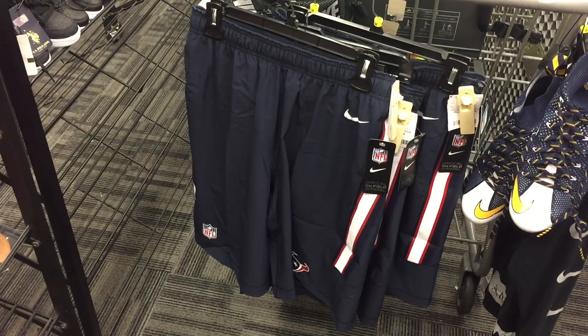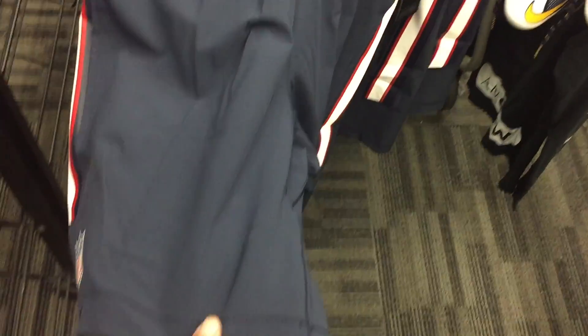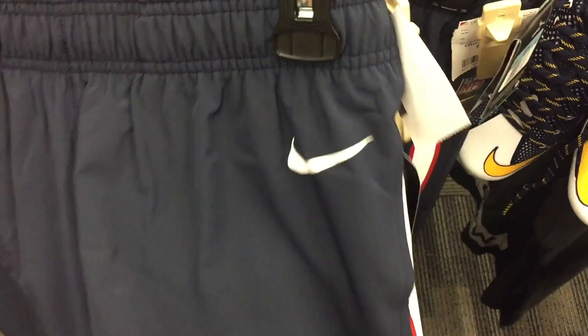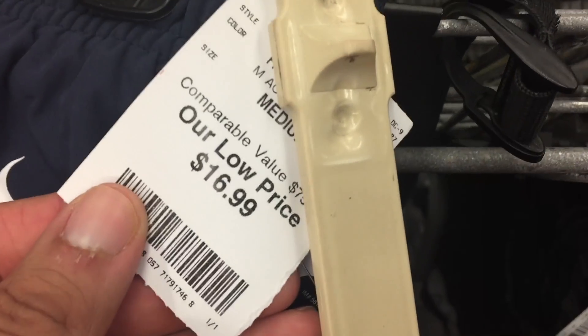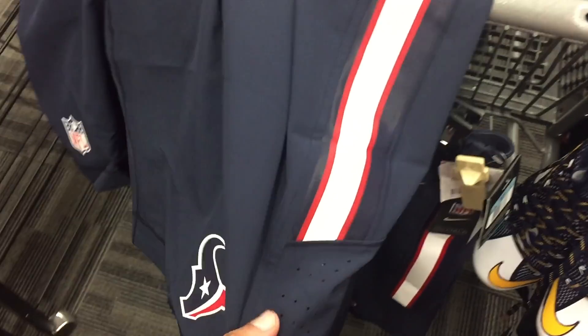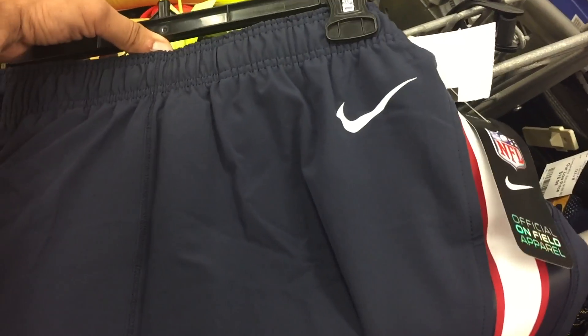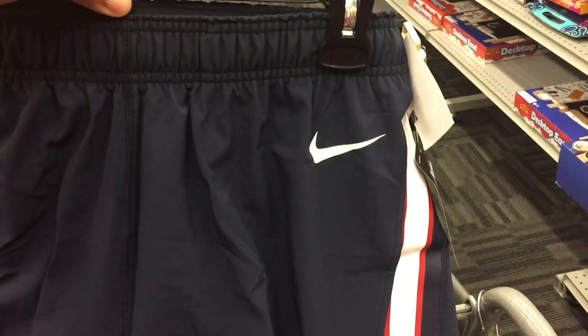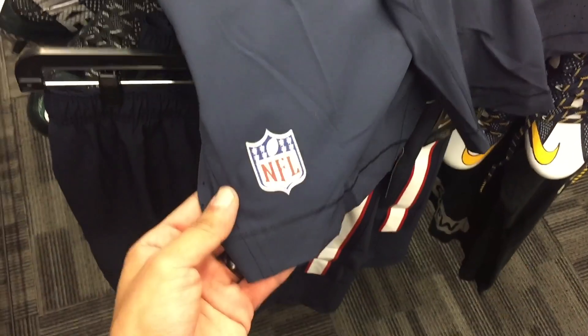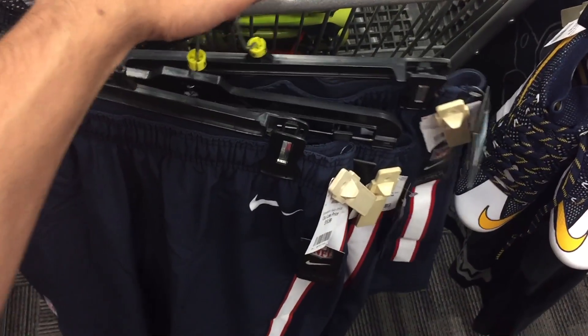First off, Houston Texans Nike on-field shorts — kind of like training camp practice shorts with the NFL logo on the corner, Nike logo, and Texans logo. Price is $16.99 with a comparable value of $75, and they actually are $75 retail. Problem is on eBay people are selling them super low — a lot of them only going for about $25 with free shipping. I found three of them in size medium. I was hoping for something good but it's not gonna happen, so I'm gonna leave them behind.